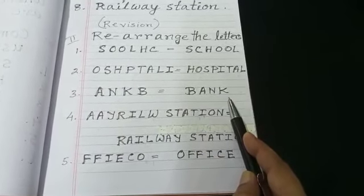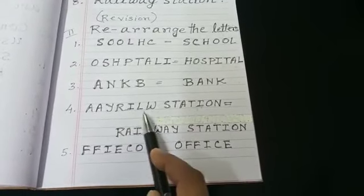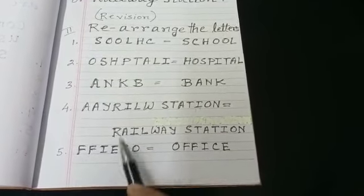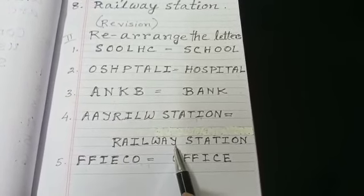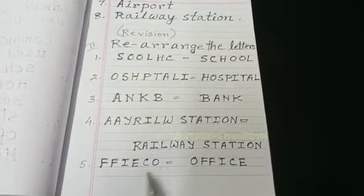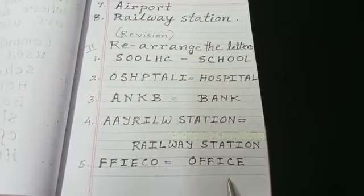A-A-Y-R-I-L-W, S-T-A-T-I-O-N — answer is railway station: R-A-I-L-W-A-Y, S-T-A-T-I-O-N, railway station. F-F-I-E-C-O — answer is office: O-F-F-I-C-E.